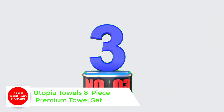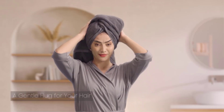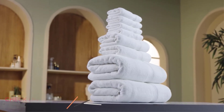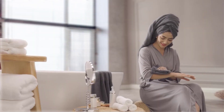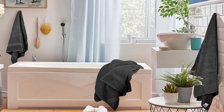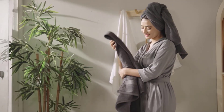Number 3: Utopia Towels 8-Piece Premium Towel Set. This set of 8 contains 2 bath towels (27x54 inches each), 2 hand towels (16x28 inches each), and 4 washcloths (12x12 inches each). Enjoy a spa-like experience with a luxuriously soft and absorbent towel set. Premium quality construction woven with 100% ring-spun cotton — supremely soft and breathable, while being strong and durable to hold up to daily use.